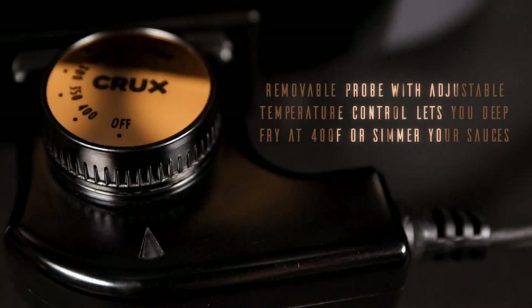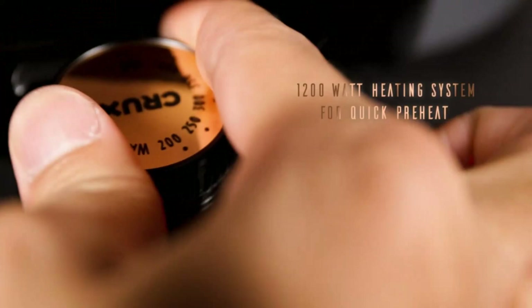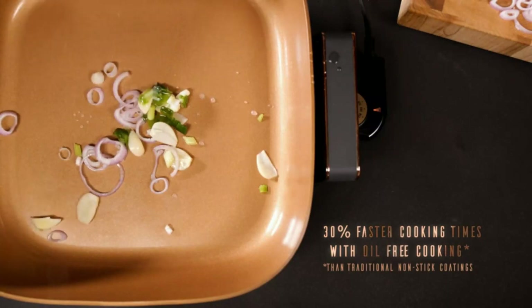From toasters to cutlery, Crux is a complete kitchenware shop just a click away. Fearless, streamlined, and unique — designed in NYC at the intersection of life and style, they bring a New York state of mind into your kitchen, from your first sip of coffee to your last bite of dessert.